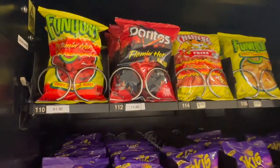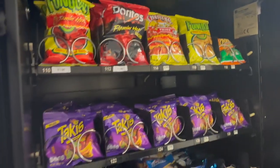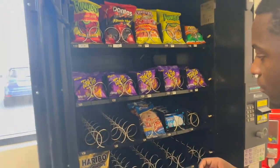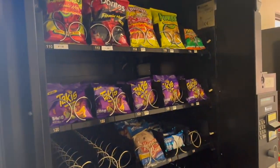People ask me all the time how much they should price their snacks. A quick tip: you want a 100% markup on your snack. So if you buy something for 50 cents, you want to sell it for a dollar. If you sell it for a dollar fifty, that's a 200% gain. Keep that in the back of your mind.